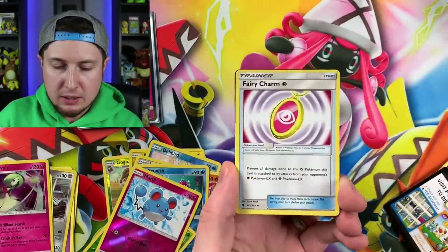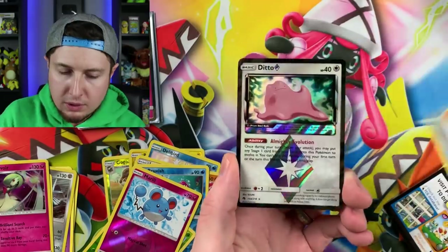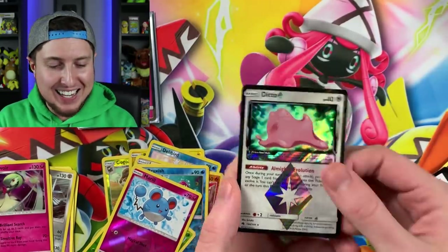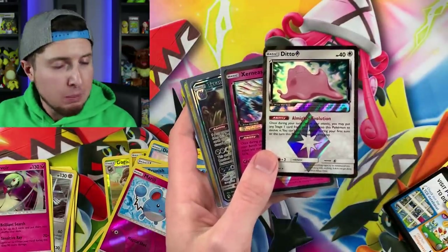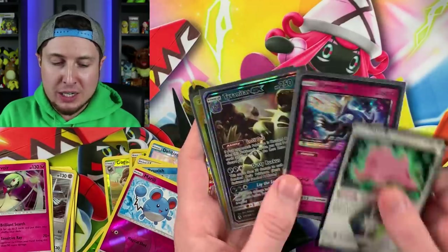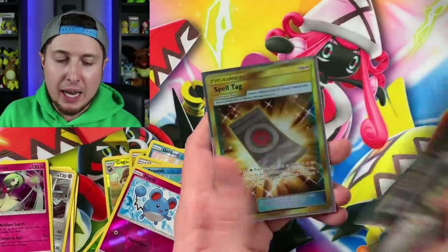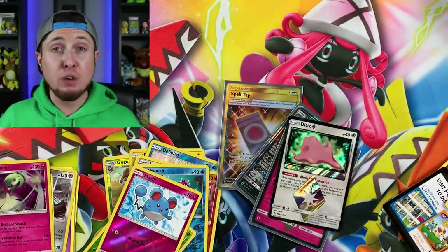All right, last pull — we have a Durant, a Fairy Charm, and... a Ditto Prism! Nice! So here are all of our most exciting pulls: a Ditto Prism, a Xerneas Prism, Tyranitar GX, and a secret rare Spell Tag. Let me know your favorite pull in the comment section down below, my breaking family.